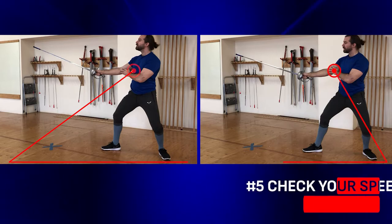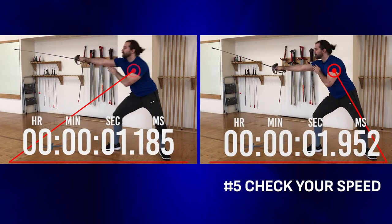Lastly, check your speed. Are you moving at roughly the same speed, or is one much slower than the other? You don't necessarily want to feint at your max speed, but going too slow is going to give your opponent a long tempo to work in as well.